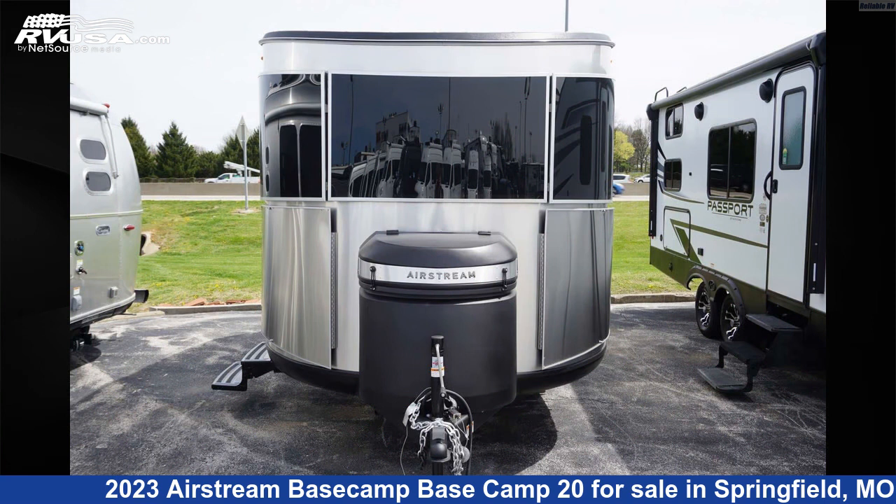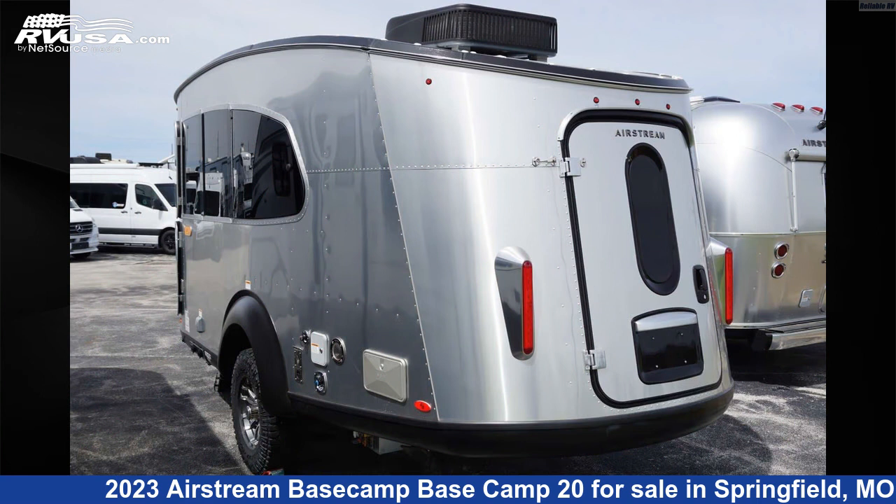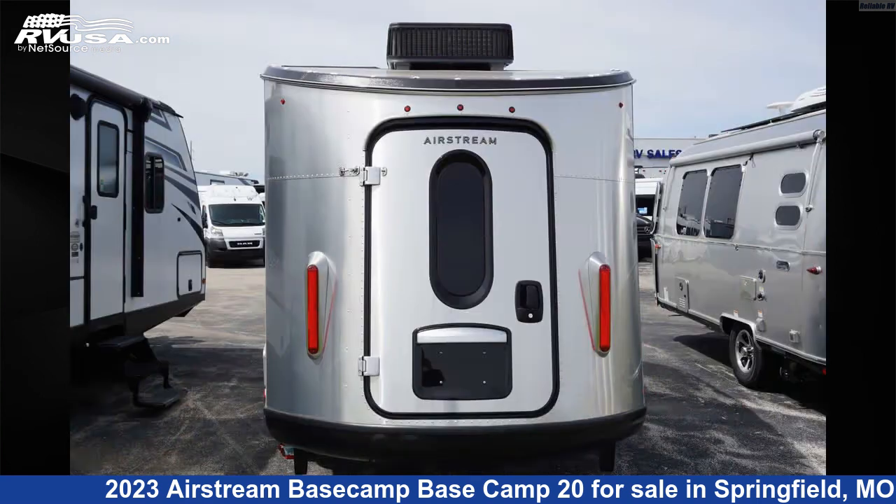This new Airstream is 20 feet 2 inches in length and features two slideouts, sleeps 4, and 23 gallons fresh water capacity. The unloaded weight of this 2023 Airstream Basecamp 20 is 3,400 pounds.